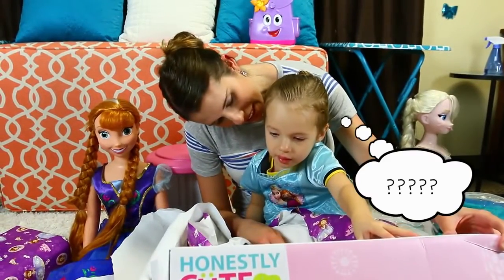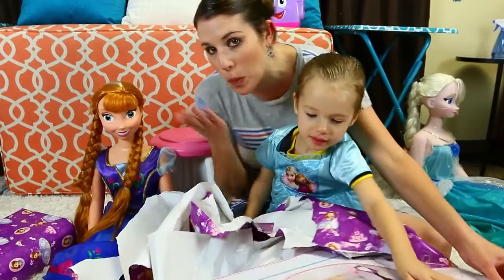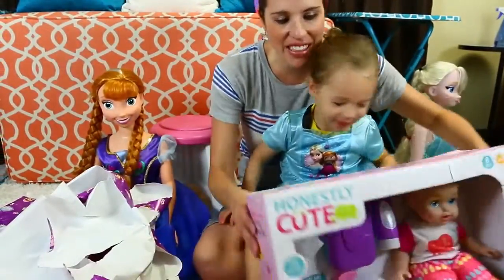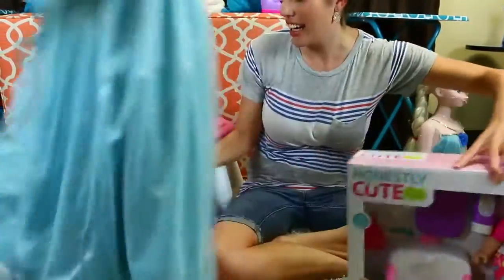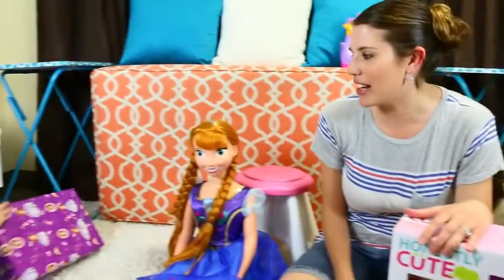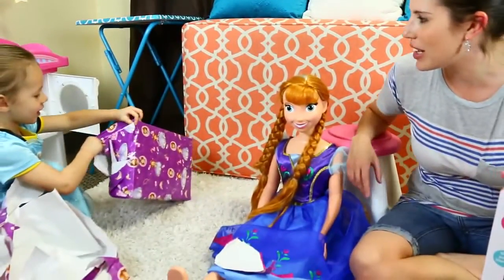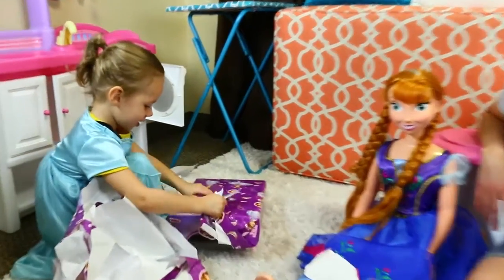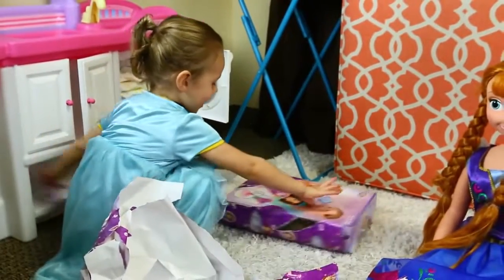Were you easy to potty train? Yeah. Okay, so we have this to potty train, and then this probably goes with the potty training. Ava's opening it — and Ava, by the way, is a frozen bat girl. She's got to get in.